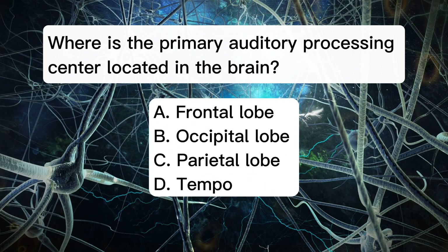Where is the primary auditory processing center located in the brain? A. Frontal lobe. B. Occipital lobe. C. Parietal lobe. D. Temporal lobe.